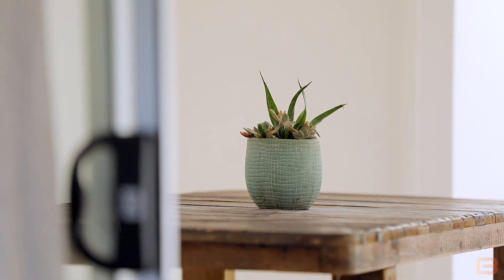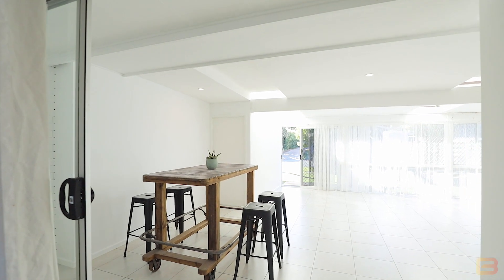As soon as you walk through the front door, you come into this massive open sunroom. The possibilities here are endless.